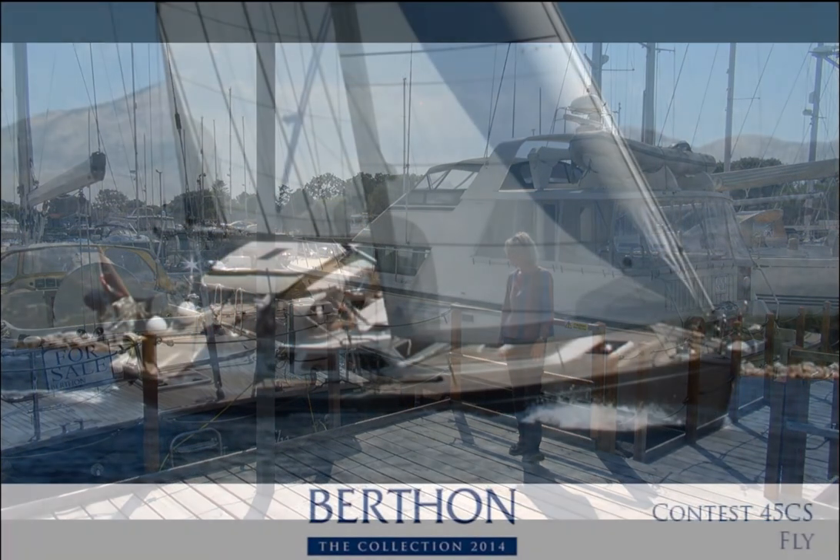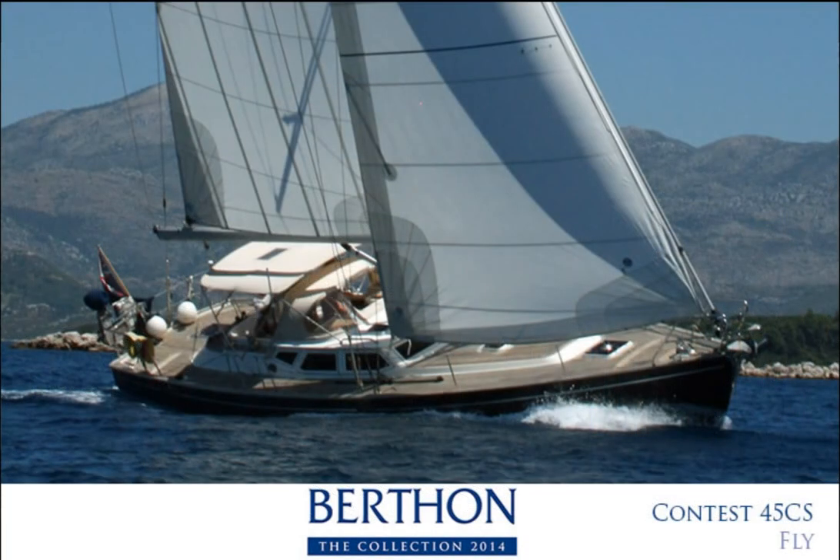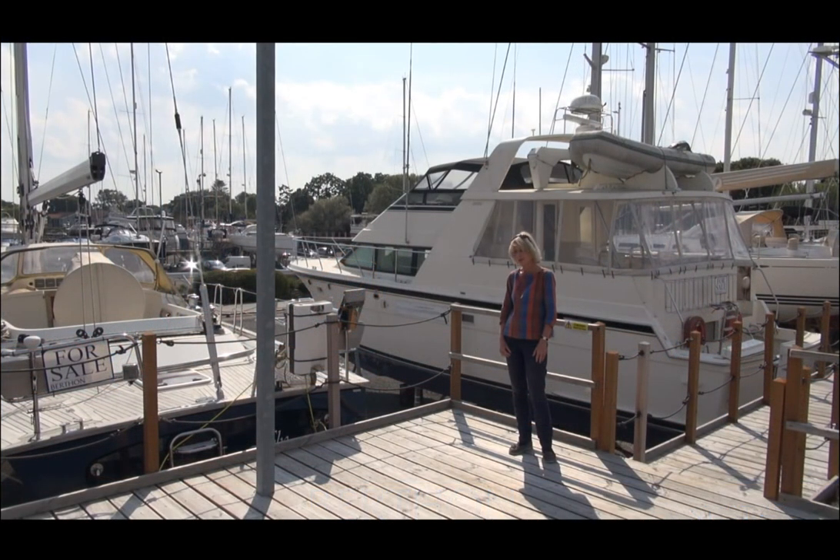This is Contest 45 Fly, one of our very favourite yachts. She's a recent Contest and a superb two-handed blue water cruising yacht. She's cruised in the Mediterranean with two people and she's great for four people for very comfortable long distance sailing.